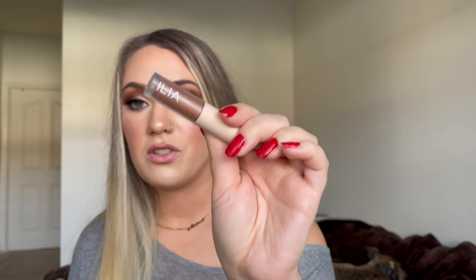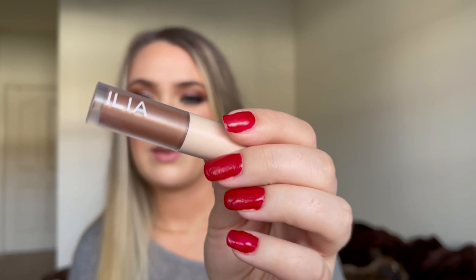Next up is a cream shadow from Ilia — it's the Liquid Powder Chromatic Eye Tint in the shade Fresco. It's just a deluxe size. I like these cream eyeshadows a lot, but I like them more when they're a beautiful shimmer. I don't prefer mattes or satins, and this is more of a satin shade. I have it on my eyes today — I used it more as an eye base so I had something laid down before putting more eyeshadow on top of it, and it worked really well. I'm going to keep using this product in that way and see how far I can get.